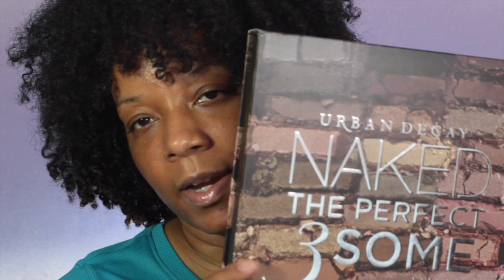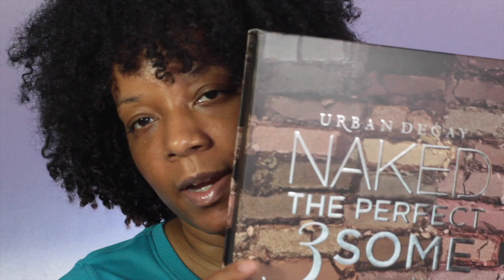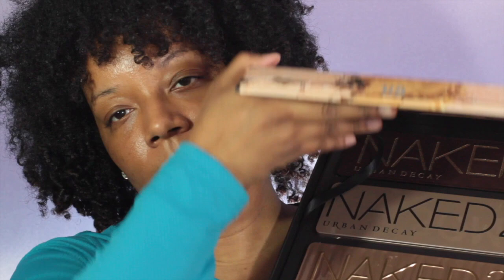I bought the Urban Decay Naked - The Perfect Threesome Vault. I have the Naked Smoky which came after this, and they recently just came up with the Naked Heat which I'm also going to get because I've seen it and I love it. Once you open it up it has Naked one, two, and three. It might still be online so check Sephora.com if you're interested. I also got the Clinique PepStart Wipes and my favorite lashes again - the Sephora Flirts in number 30.